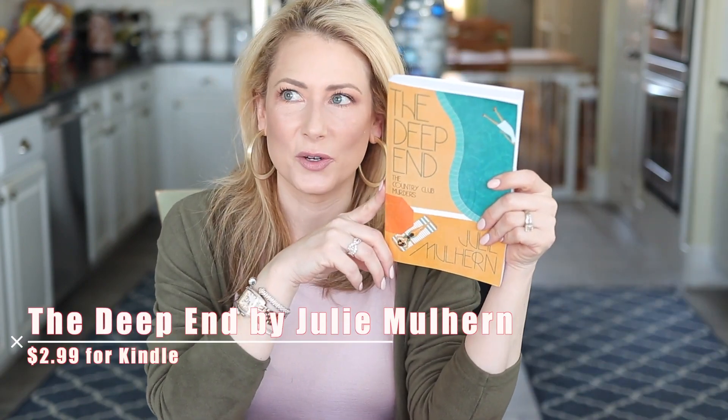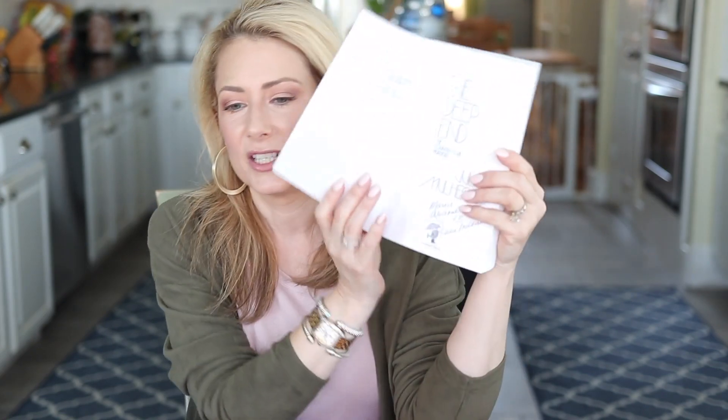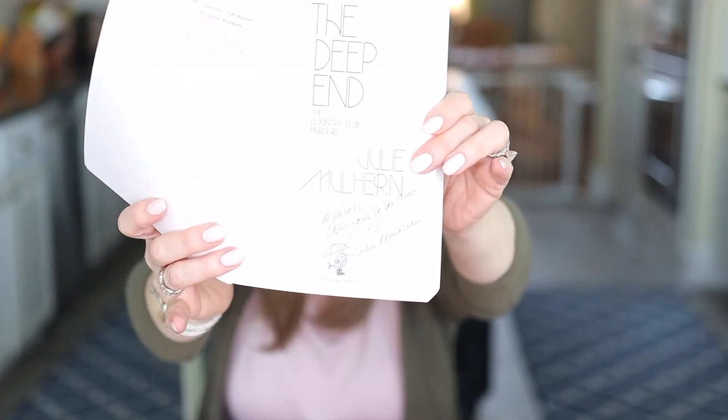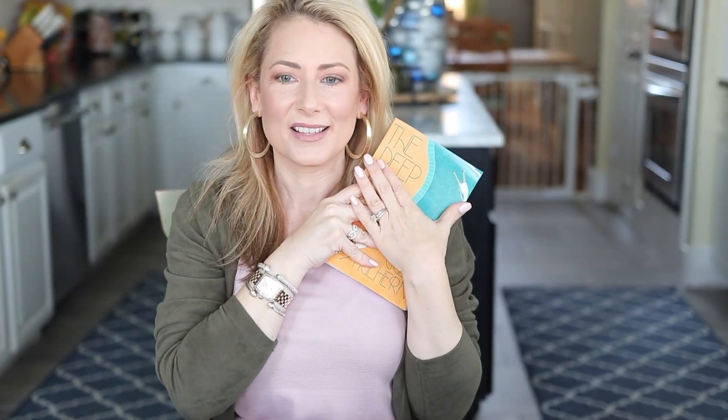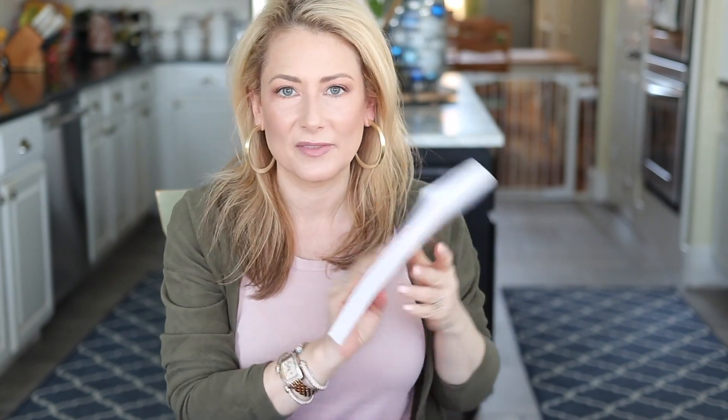Moving on to more lifestyle: this book was also probably overall in the top five of all things sold or clicked on last year — The Deep End, the first book in the Country Club Murder series by Julie Mulhern. I bought it in Kindle, and then when she heard about me doing the book club last year she sent me a signed copy. It's a great book and a great series — another one is coming out, I think it's number nine next month. Available in Kindle, paperback, and audiobook.